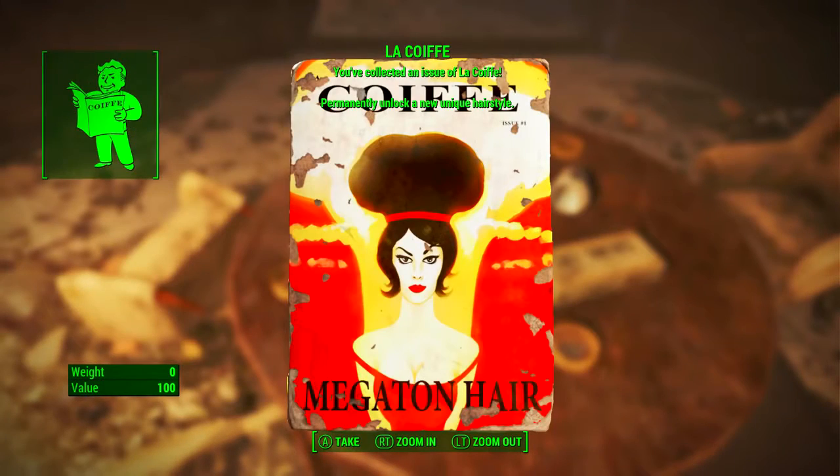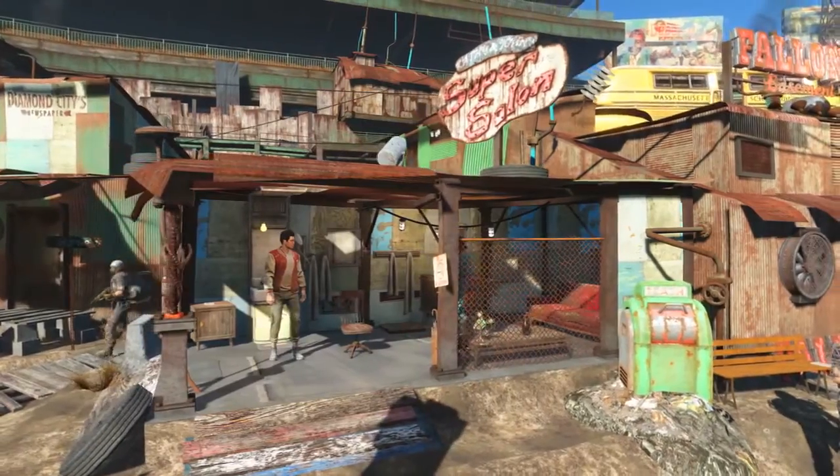Once in here we will find a table and on that table is the Le Coif magazine Megaton hair edition. When we pick it up: Le Coif — you've collected an issue of Le Coif, permanently unlock a new unique hairstyle — and as we can see it is the Megaton hair.